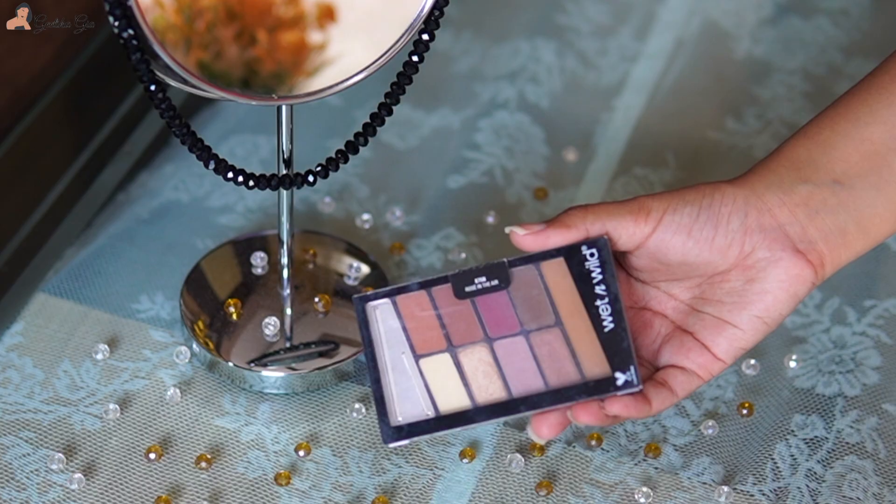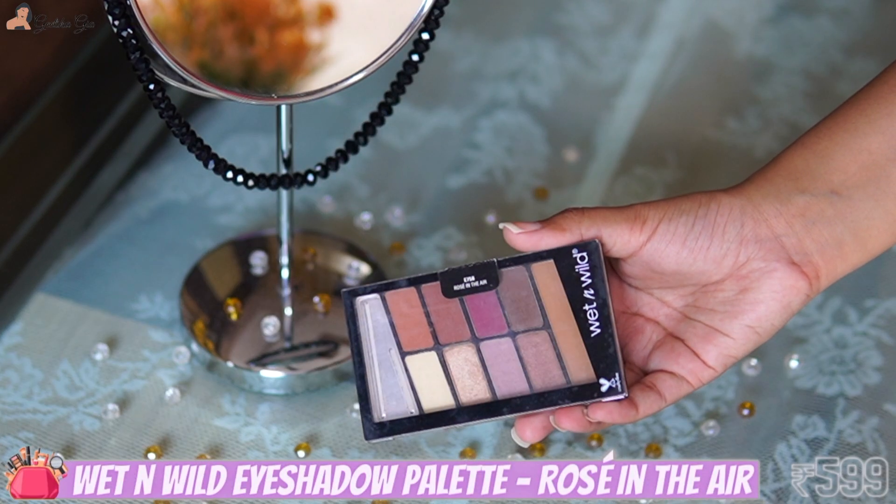Let's talk about makeup stuff. Let's start with an eyeshadow palette that I always use whenever I have to film, go somewhere, or whenever I have to take just one palette with me. I always gravitate towards this Wet & Wild Rose in the Air palette. I love all the shades in this palette — you can create so many looks using just one palette, and it's really easy to blend. So yeah, this is my go-to palette.